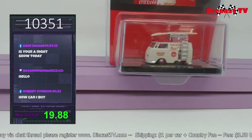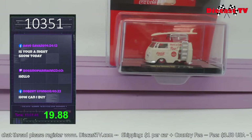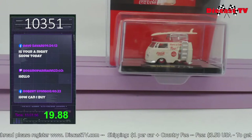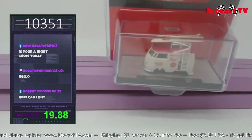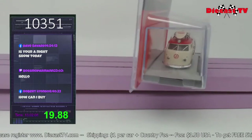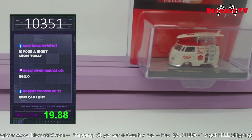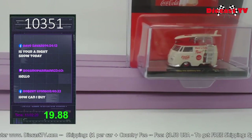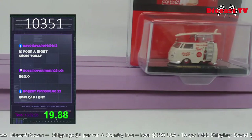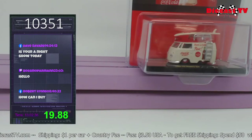Hello everyone, it's Krista from DieCast TV. Check out this 1966 Volkswagen delivery van — how retro is this? Produced by M2, out of the Coca-Cola series. Little 1966 VW delivery van with a surfboard on top, a little ladder on the side, and a little roof rack going on. If you guys want this for your collection, go down to the chat and type in 10351. This is the limited edition M2 1960 Volkswagen delivery van — number 10351.